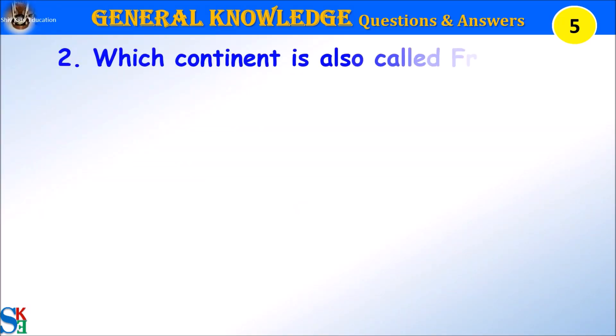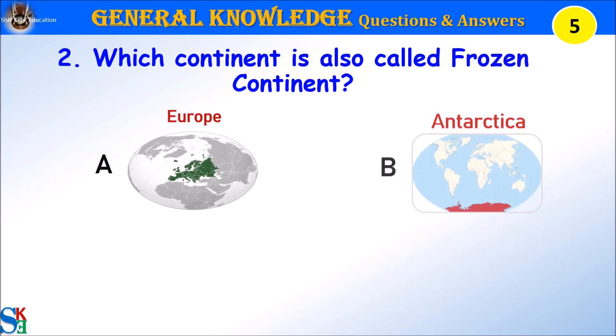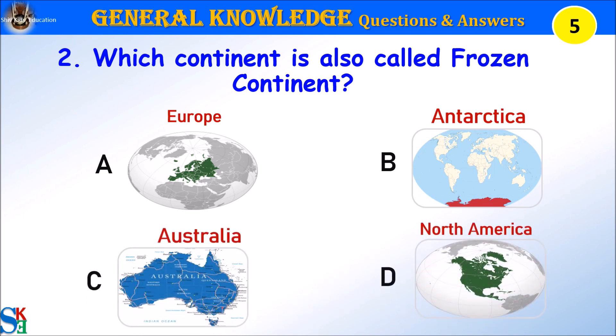Question 2: Which continent is also called the frozen continent? A. Europe, B. Antarctica, C. Australia, or D. North America. Your time starts.